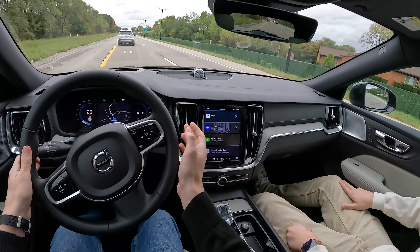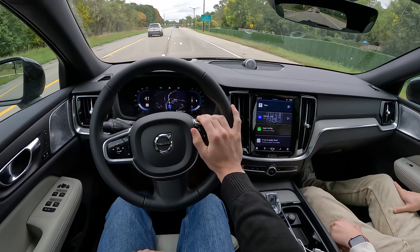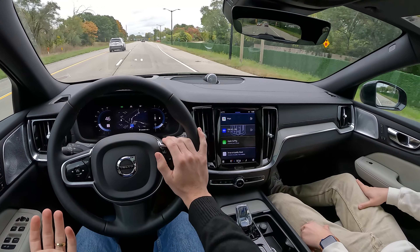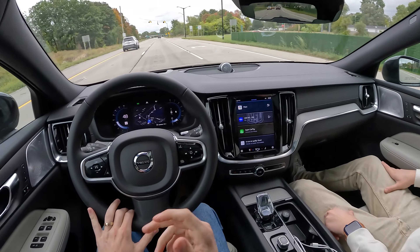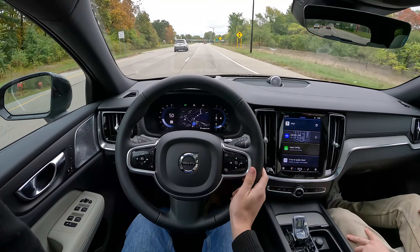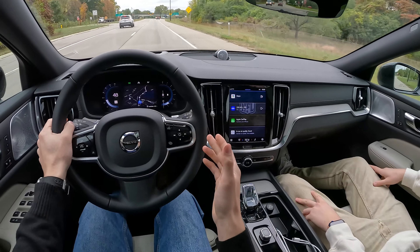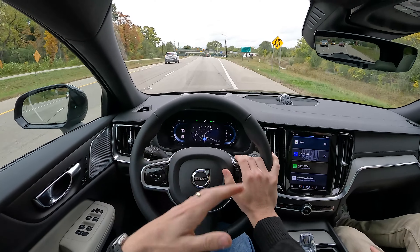People who buy a V60 are just going to get in and drive. They're not going to deliberate between eco mode or performance mode — they just want to put their foot down, get to their destination, and enjoy comfortable, heated, cooled seats with a great sound system. They just want an enjoyable experience.